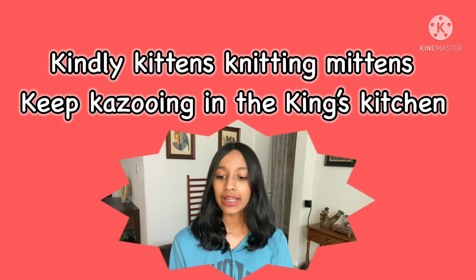As always, I'm going to say it one time slowly and then I'll do it fast. Then I'll give you time to practice the tongue twister, and once you unpause the video we can say it together slowly and then fast again.